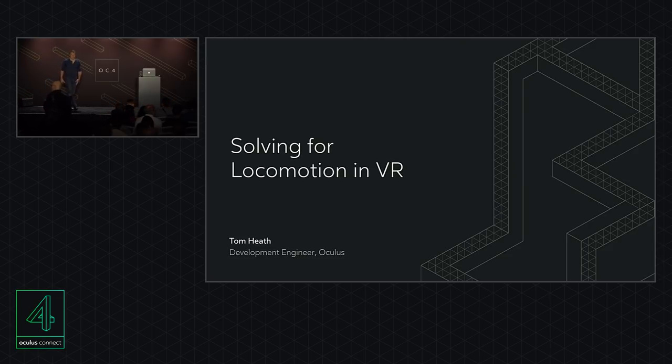Welcome everybody. Welcome to this talk, which is entitled Solving for Locomotion in VR. It's something I'm very passionate about and been doing a lot of work in, so it's great to be talking with you here today about it. My name's Tom Heath. I work for Oculus — I have done since the relatively early days of 2013, and back in those days I used to look into what worked well in VR and what sort of best practices we could come up with, generally researching the whole new thing of VR, at least for this era.